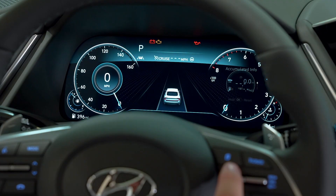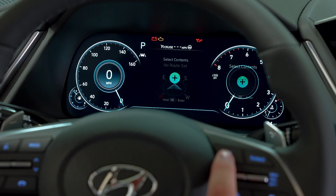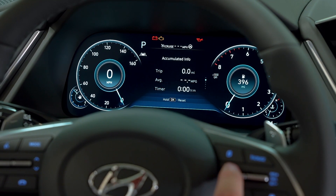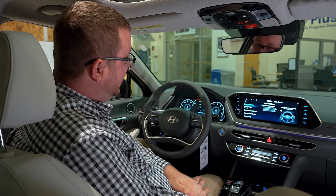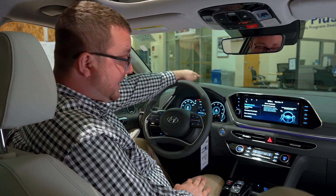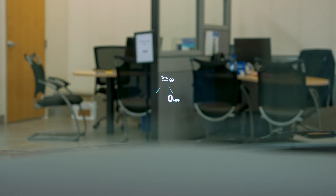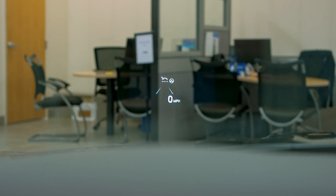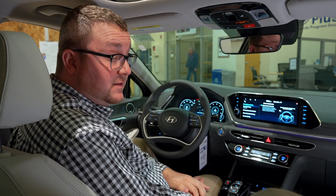On the high-definition driver information screen, you can choose a multitude of options for what you'd like to see in front of you. Also, in the limited trim level, you have a heads-up display that will project directly on your windshield and provide information of your choosing, such as your speed, the driver assistance settings that are on, your cruise control settings, and sometimes even the speed limit sign.